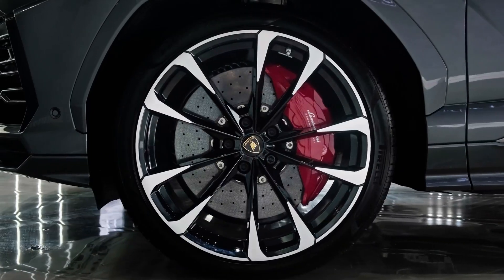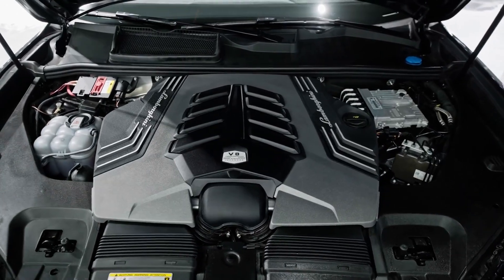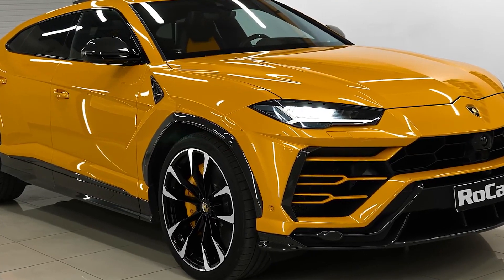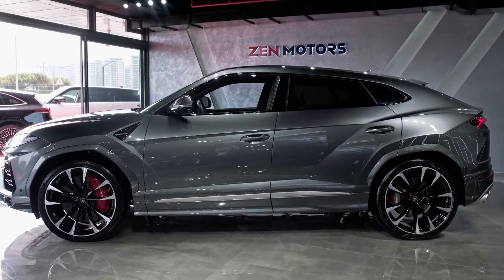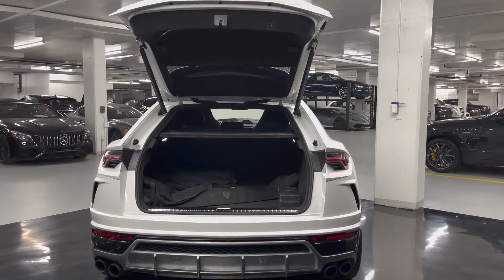The Urus features a four-liter twin-turbo V8 engine delivering 650 horsepower to all four wheels, giving the driver maximum control and precise handling for a vehicle of this size. The engine is capable of reaching zero to 60 miles per hour in 3.2 seconds, with a top speed limited to 190 miles per hour. With such power and chiseled styling, the base price starts at $220,000.